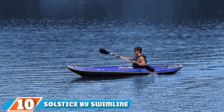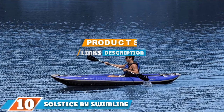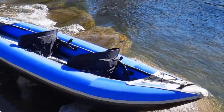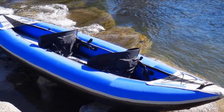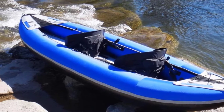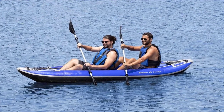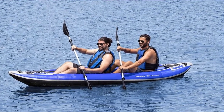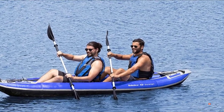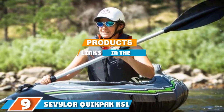At the 10th position of our list, we have the Solstice by Swimline Durango Kayak. A one-to-two-person convertible inflatable with a 440-pound weight capacity and adjustable bucket seat, the Solstice Swimline Durango allows you to decide how you will take on the day's adventure. Made to last, the bottom features a tough triple-layered nylon finish. Grab this lightweight option by its built-in carrying handles and you are all set.